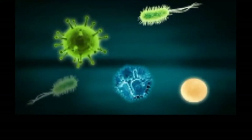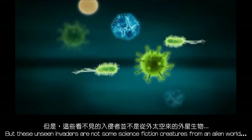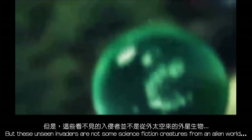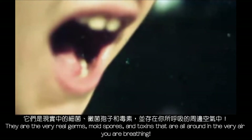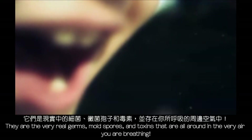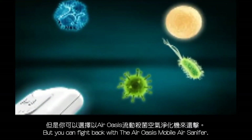We are under attack! But these unseen invaders are not some science fiction creatures from an alien world. They are the very real germs, mold spores, and toxins that are all around in the very air you are breathing. But you can fight back with the Mobile Santa Fire!